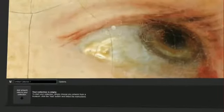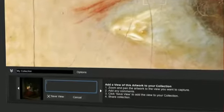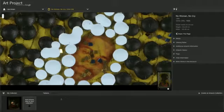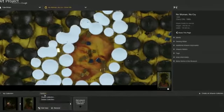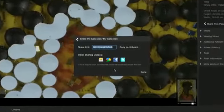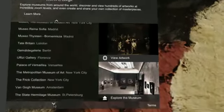Add any artwork from the diverse range in the Art Project. Add notes to start a discussion about collections, save incredible close-ups, share collections with friends and family and across social networks. Take a trip around the world's greatest museums and discover the Masters.